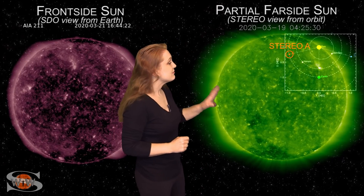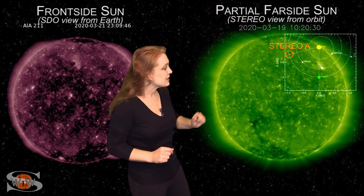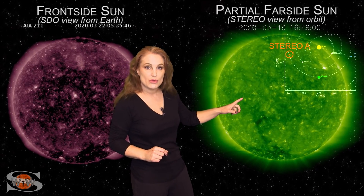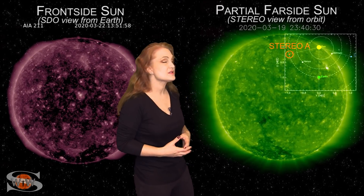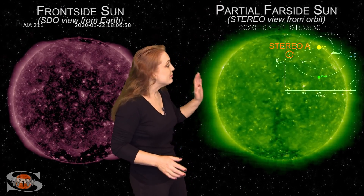However, as we shift to our far-sighted sun — this is Stereo A, looking at the sun pretty much from the side — if you look at the southern hemisphere, you can see a finger-like coronal hole. That is going to be rotating Earth-side in the next couple days, and it could bring us a solar storm probably in about 10 days or more.